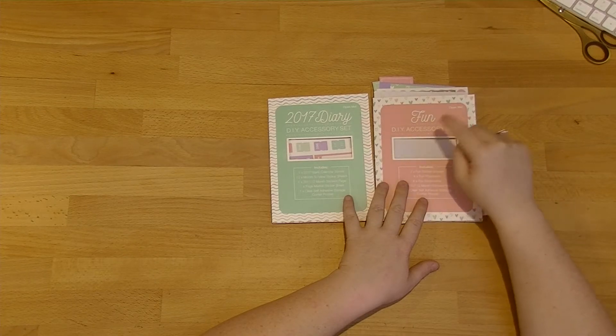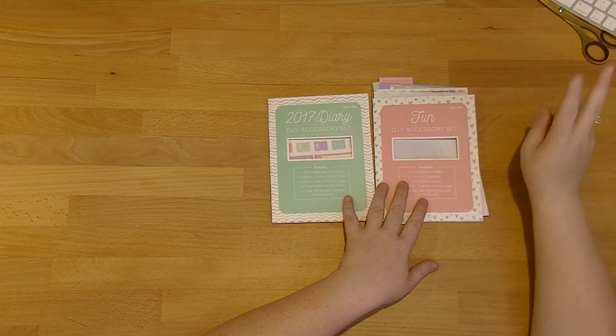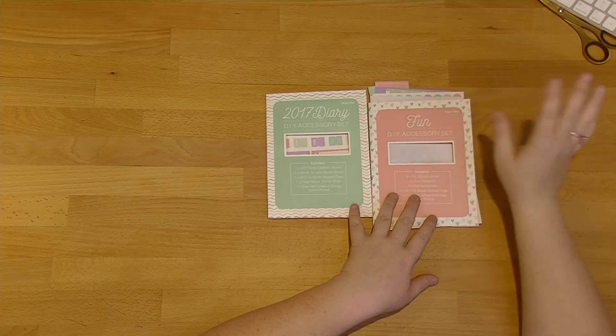I'm not quite sure how I'm going to use these but I'm sure I'll think of something because I generally do. You also get a 2017 at-a-glance page just to be able to put anywhere, and you also get some priority to-do things with some little tabs as well.